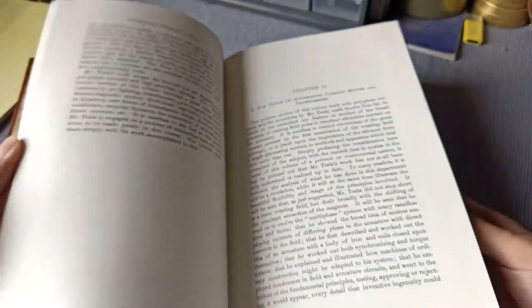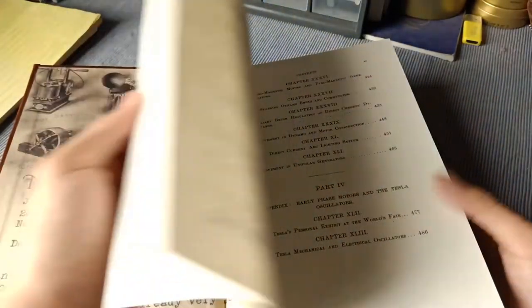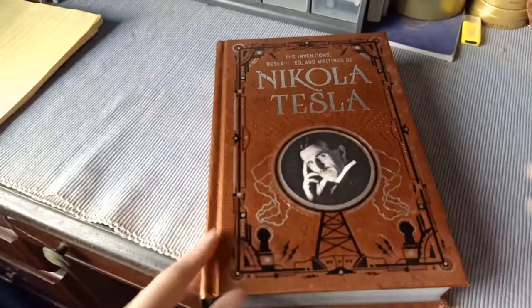It is an interesting read for those who are into engineering and electricity.